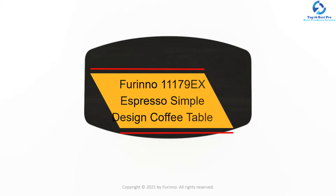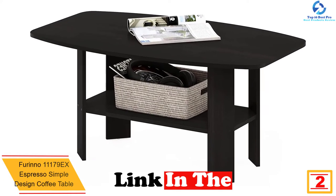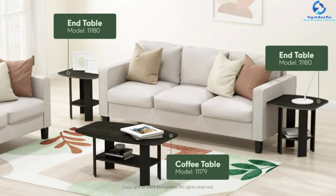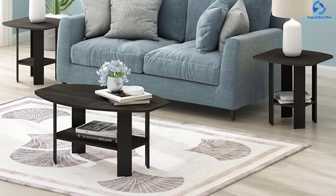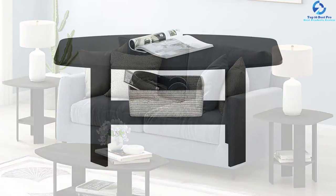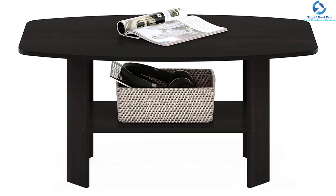At number two, we have the Farino 11179EX espresso simple design coffee table. It will add style to the family or living room, is designed to fit your space and budget, and takes only 10 minutes to assemble. It also features a rounded edge design to protect you and your family from potential injuries. It has a stylish design suitable for any room, no foul smell, and is made with long-lasting high-density composite wood. When dirty, simply wipe clean with a damp cloth.